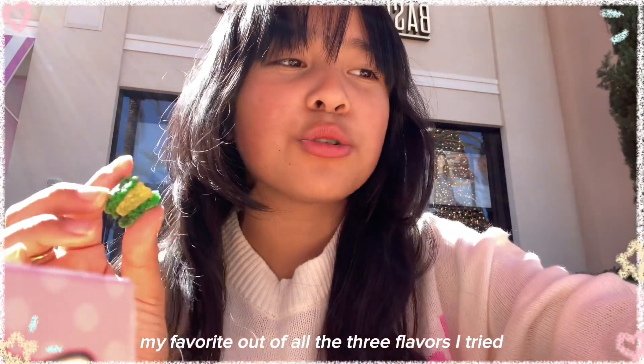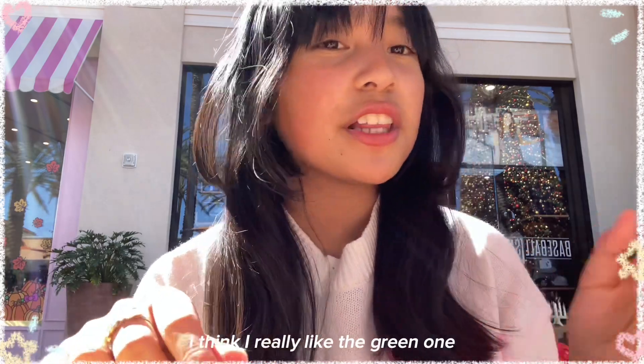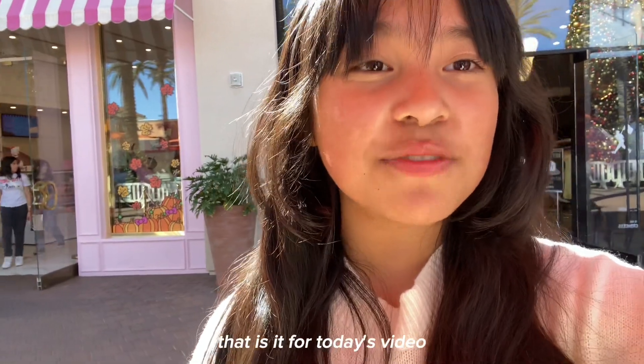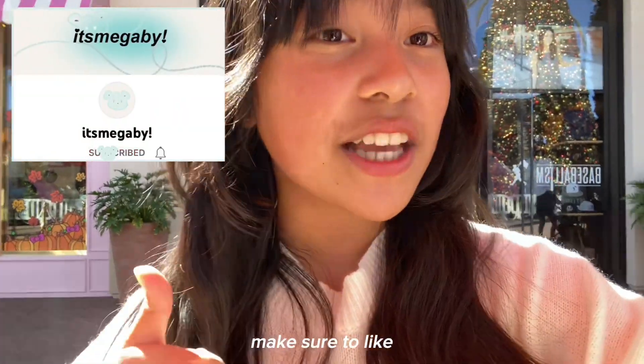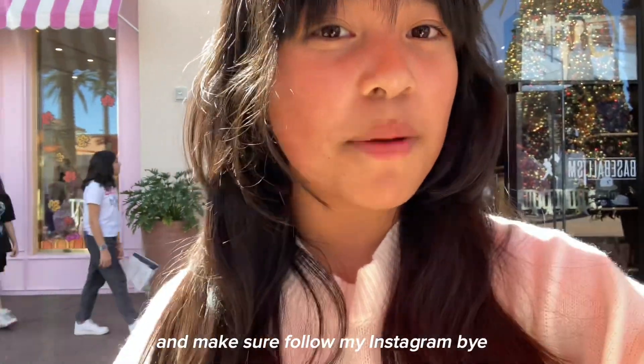My favorite out of all the three flavors I tried — I think I really like the green one, which is pistachio. That is it for today's video at the Irvine Spectrum Mall. Make sure to like, subscribe, and set your post notifications on so you don't miss a brand new video of mine. And make sure to follow my Instagram. Bye!